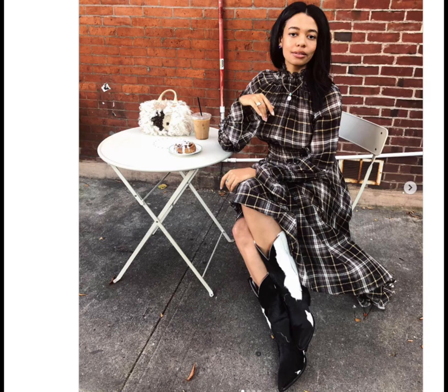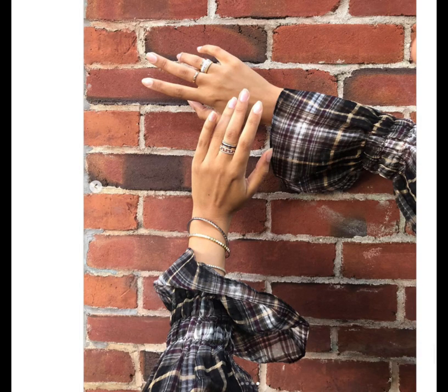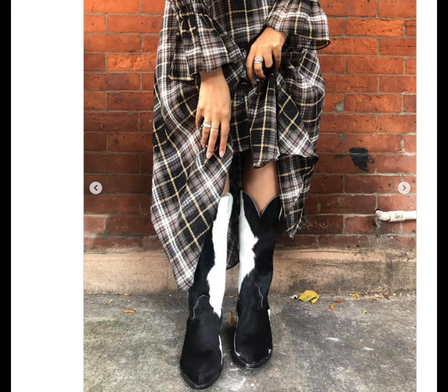Consider a long-sleeved plaid dress this Thanksgiving that comes to midi or maxi length, which is better for showing off your shoes. Cowboy boots are an excellent accoutrement to a prairie dress this time of year.